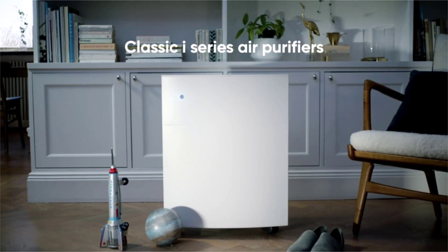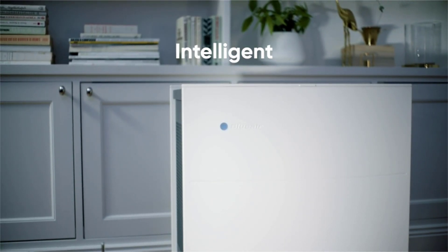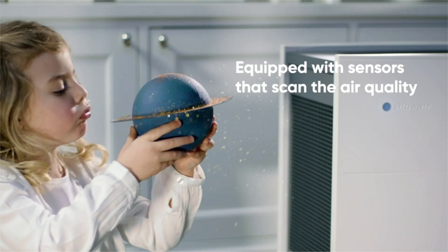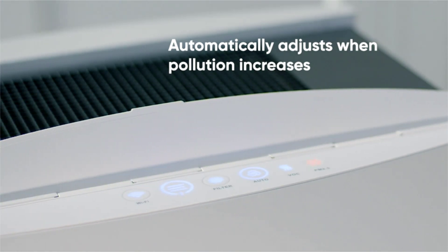Blue Air Classic 680i Air Purifier. HEPASilent technology leverages electrostatic charge and mechanical filtration to deliver true HEPA performance, capturing 99.97% of airborne pollutants including dust, mold,